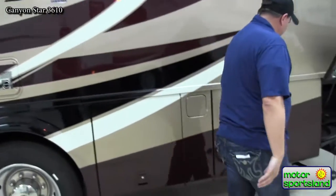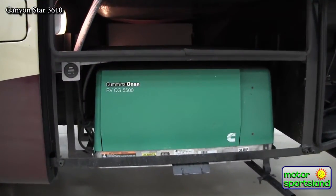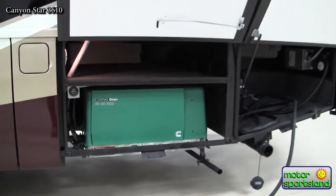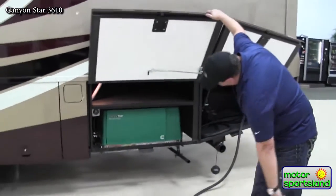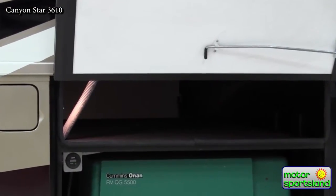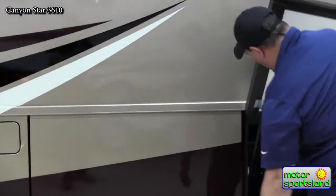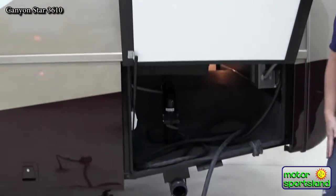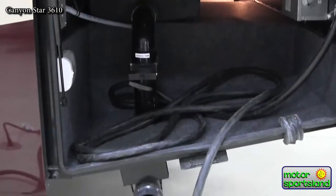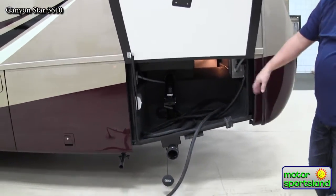All Newmar Canyon Stars come standard with a 5500-watt Onan generator — a gas-powered generator capable of running 50-amp service. There is pass-through storage here that goes to the other side of the coach. At the rear you'll find the sewage drain, your 50-amp service cord — this is a 50-amp unit because it has dual ACs — and a black tank flush.